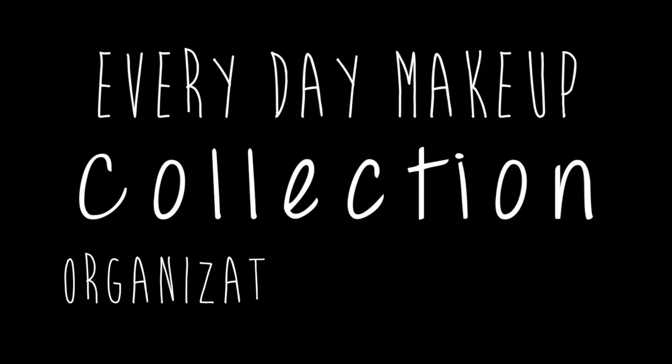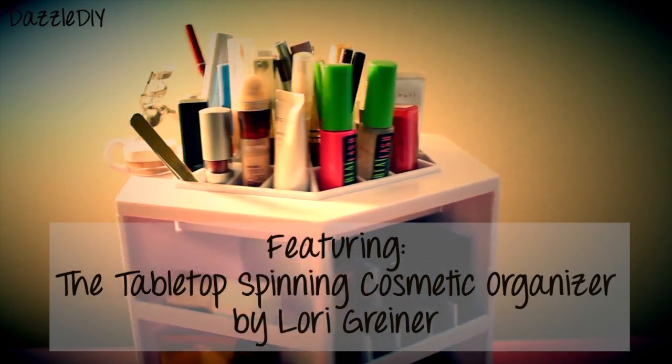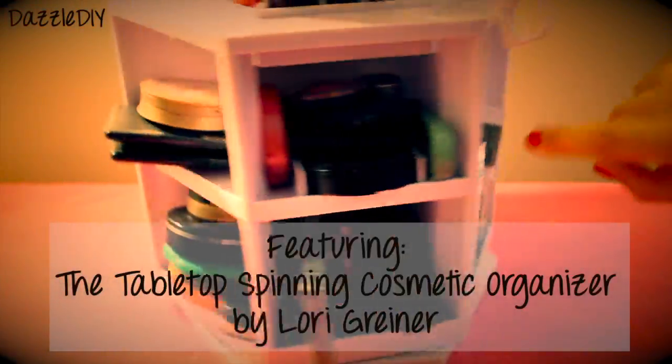Hello everyone! Today I wanted to show you my everyday makeup organization and storage. I've had this organization contraption for a while, and this is not sponsored — they didn't send this to me. I just like it so much and I wanted to share it with you guys.